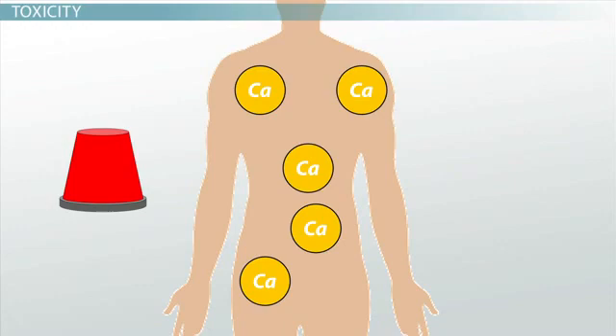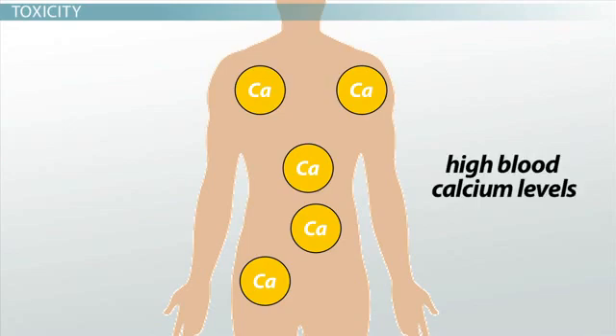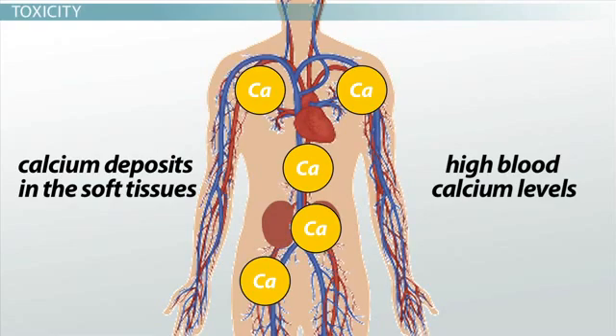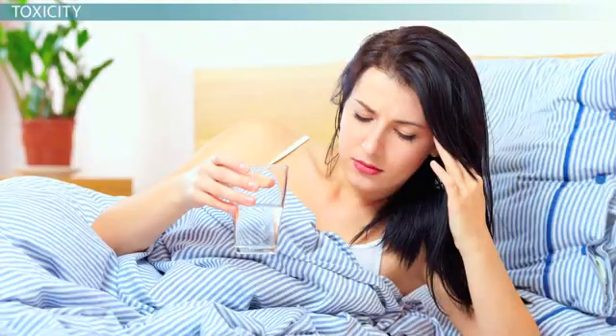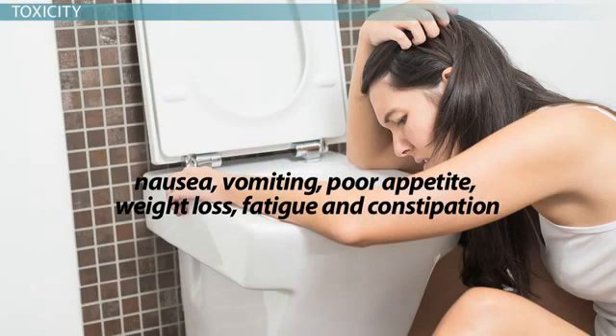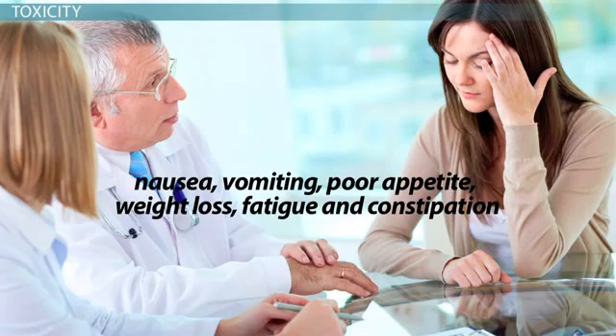Excess vitamin D can make your body absorb more calcium than it needs. The extra calcium has to go somewhere, and you typically end up with high blood calcium levels and calcium deposits in the soft tissues, including the blood vessels, heart, and kidneys. Vitamin D toxicity will also be accompanied by a general poor feeling, with symptoms that include nausea, vomiting, poor appetite, weight loss, fatigue, and constipation.